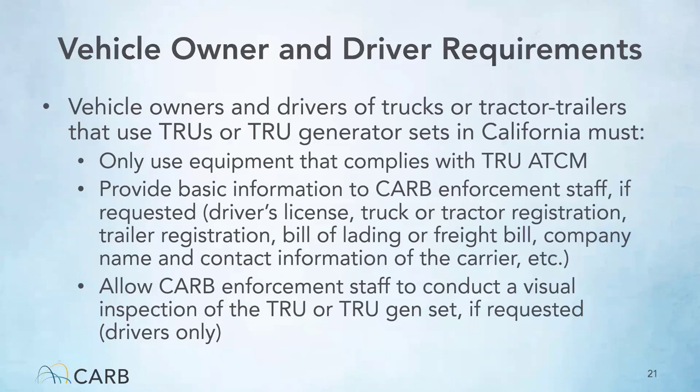Vehicle owners and drivers of trucks or trailers that use TRUs or TRU gensets in California should only use equipment that is in compliance with the TRU ATCM. If a driver is inspected by CARB staff in the field, they are required to provide their driver's license, truck and/or trailer registration, the bill of lading or freight bill, and the company name and contact information of the carrier. CARB staff will also inspect a vehicle for compliance with other CARB regulations and do a visual inspection of the TRU.